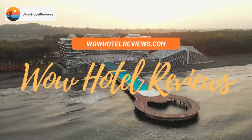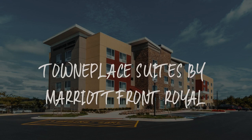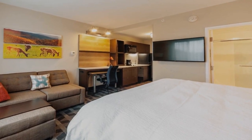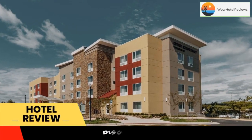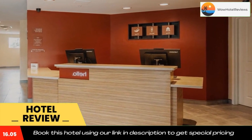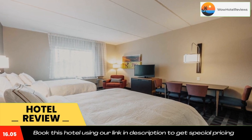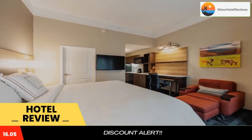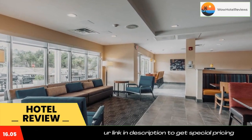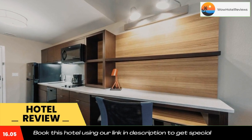Hello guys, welcome to Wow Hotel Reviews. Today I am reviewing TownePlace Suites by Marriott Front Royal, a three-star hotel. Please use our Booking.com link in the description to book the hotel and get good pricing. Located in Front Royal, 3.6 miles from Crosby Stadium, TownePlace Suites by Marriott Front Royal provides accommodations with free bikes, free private parking, a fitness center, and a shared lounge featuring a terrace. The three-star hotel has air-conditioned rooms with free Wi-Fi.